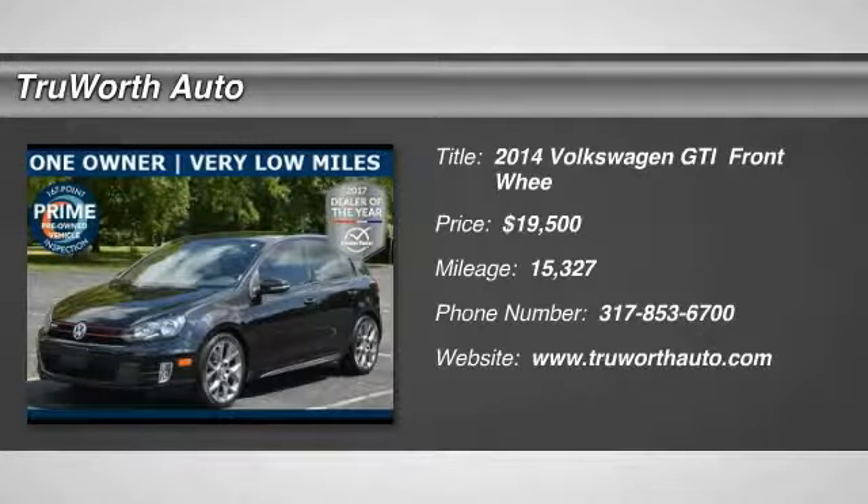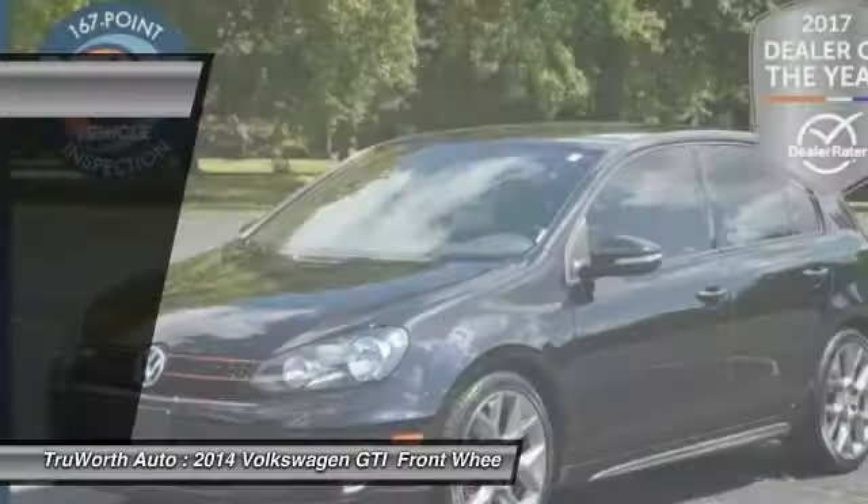You are going to love the 2014 GTI. This Volkswagen is considered by many to be the hot hatchback.